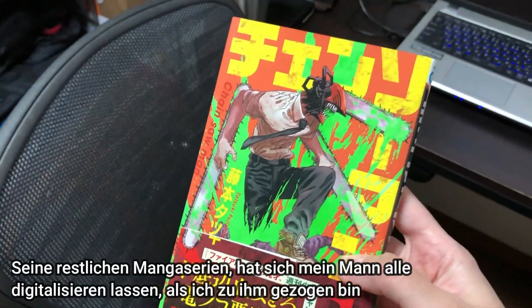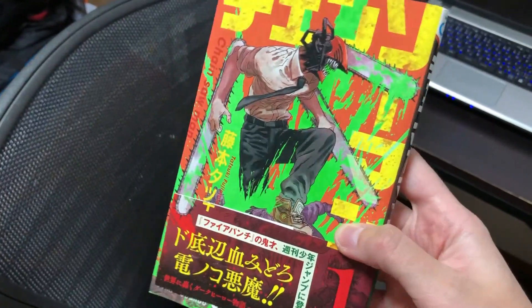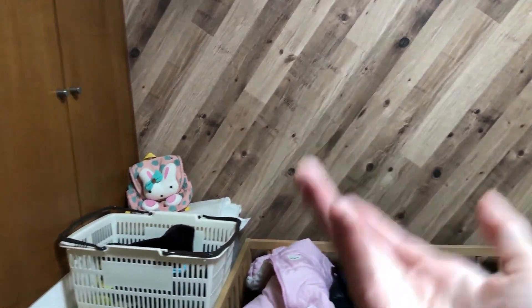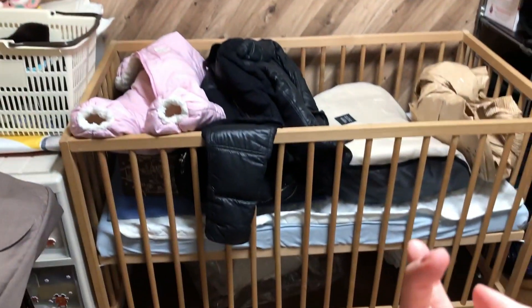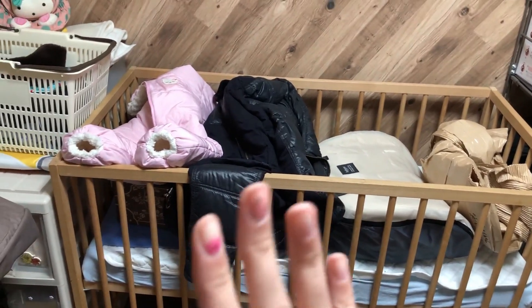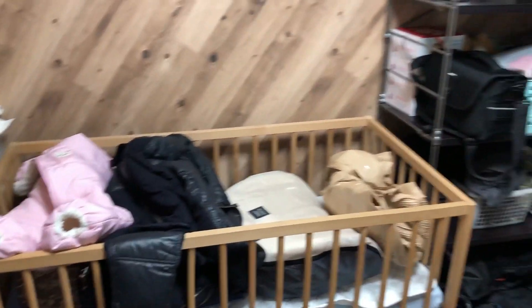Ich war sehr überrascht, dass dieser Manga es sogar nach Deutschland geschafft hat. Und wie gesagt, also dieser Raum ist eher so zu einem Homeoffice-Raum mutiert. Sollte eigentlich ein Kinderzimmer werden, aber ich muss ehrlich sagen, ich finde es nicht so schön, wenn die Kleine letzten Endes in einem anderen Raum schläft als ich. Ich habe sie lieber neben mir schlafen.